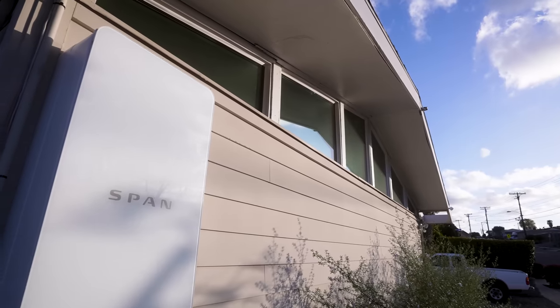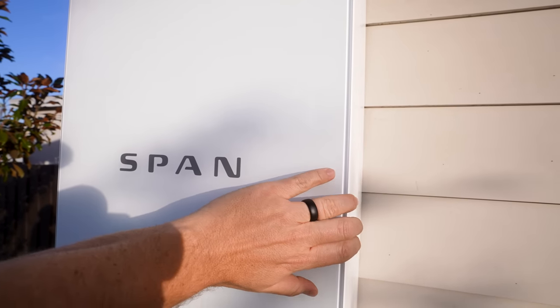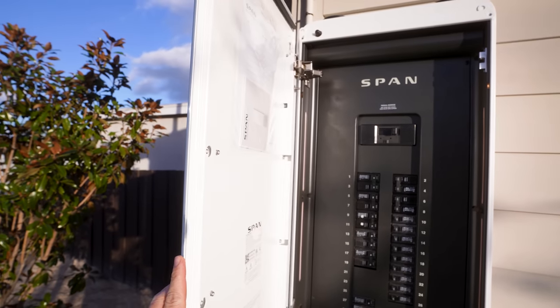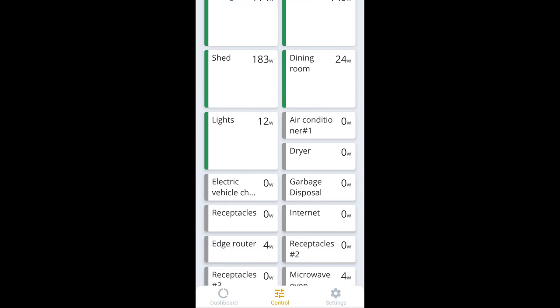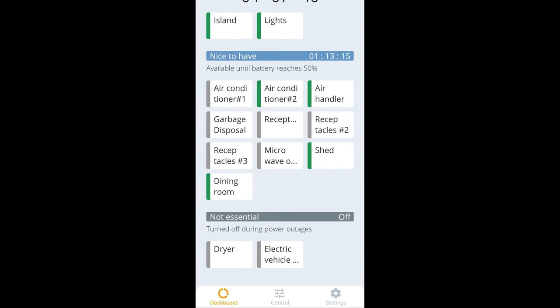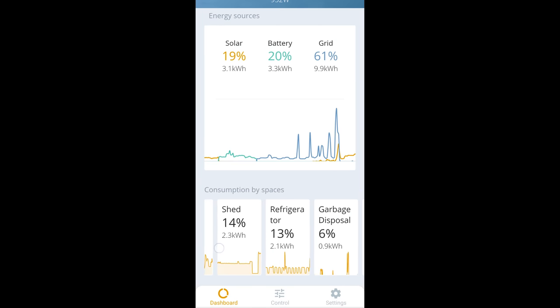Had I been using the smart panel by SPAN, I actually would have been able to predict exactly how much time I would have on my battery backup, and I also would be able to see exactly when and where we were using too much energy to keep going. The way it works is that in the app, they give you circuit-level monitoring, plus they monitor your battery, and they're able to use those two to figure out exactly how long you would last on backup power if the grid went off at that exact moment based on your current usage.